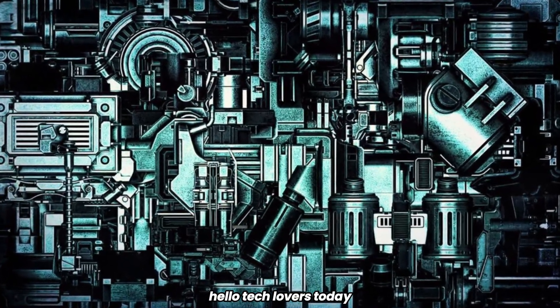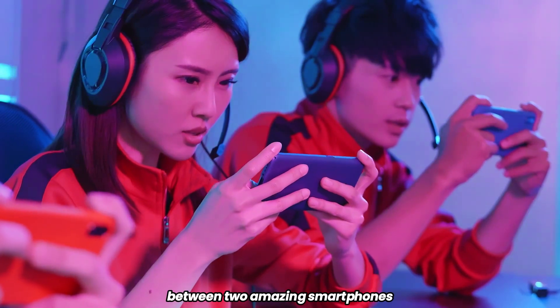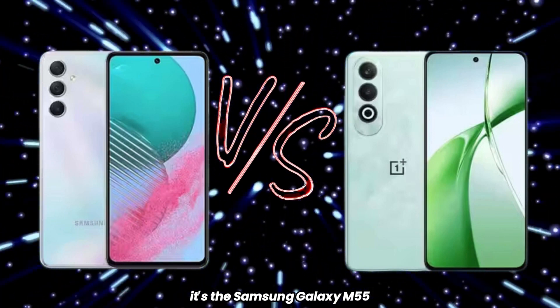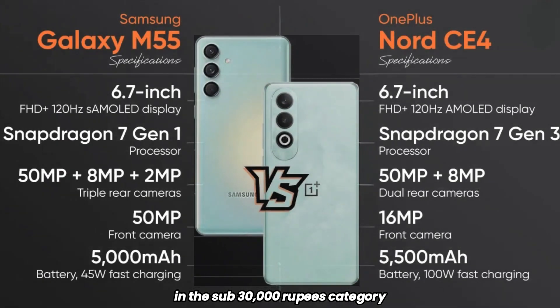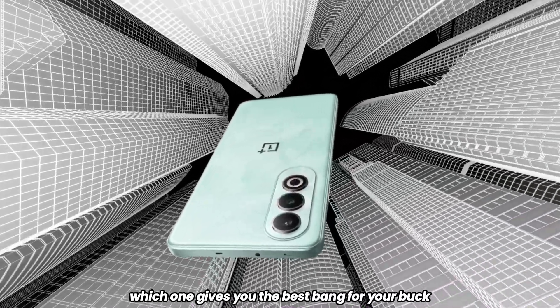Hello, tech lovers. Today we're diving into a hot comparison between two amazing smartphones that have been creating a buzz in the market. It's the Samsung Galaxy M55 5G versus the OnePlus Nord CE4. Both are vying for the crown in the sub 30,000 rupees category. Let's see which one gives you the best bang for your buck.